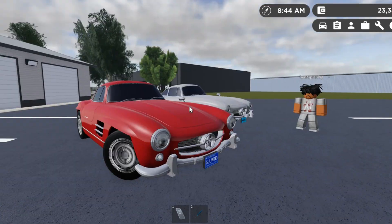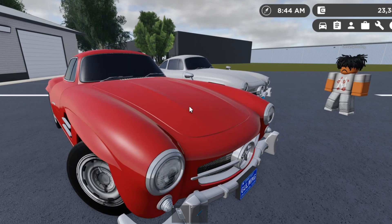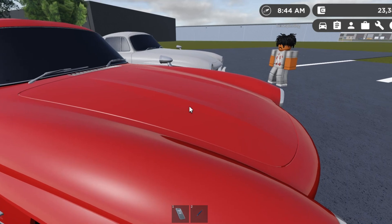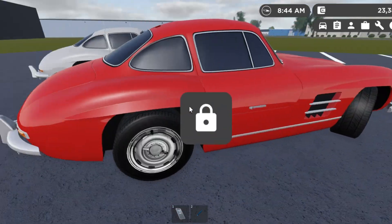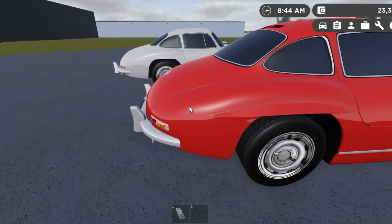Speaking of performance, this car actually went like 150 miles per hour, and it was all from a little 2.93-liter flat-six engine. I think this made around 200-ish horsepower and, I'm gonna guess, about 175 pound-feet of torque, which helps to accelerate.